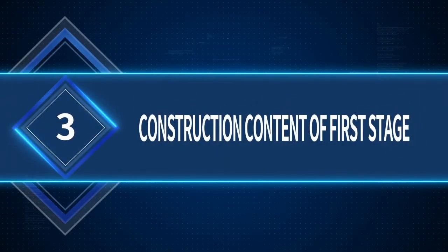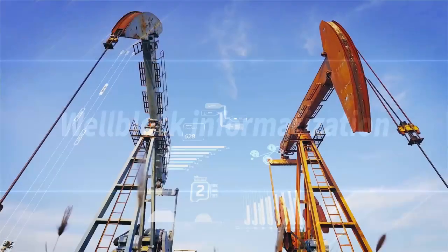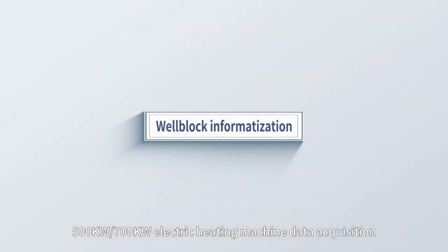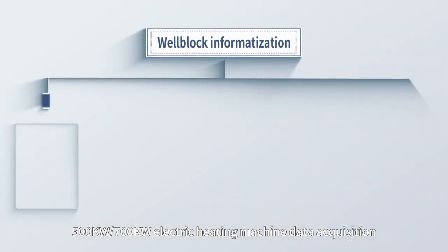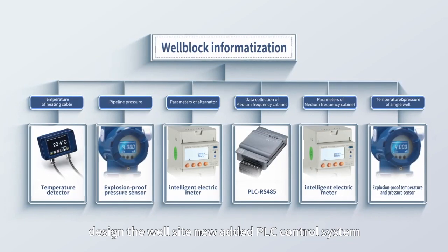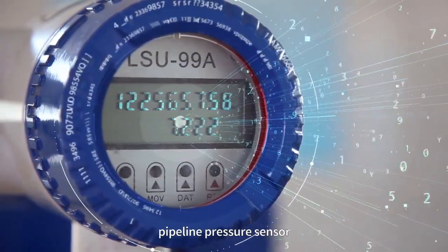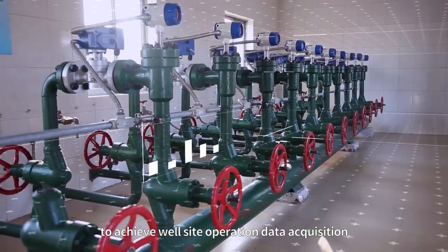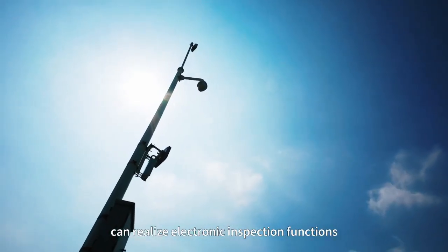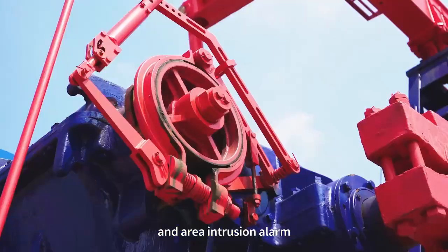Construction Content, 1st Stage — Well Block Informatization: Well block information construction includes single well data acquisition, 500 kW and 700 kW electric heating machine data acquisition. It designs the well site newly added PLC control system, single well instrument, smart meter, pipeline pressure sensor, and cable temperature sensor to achieve well site operation data acquisition. The newly deployed camera can realize electronic inspection functions, including automatic track inspection and area intrusion alarm.